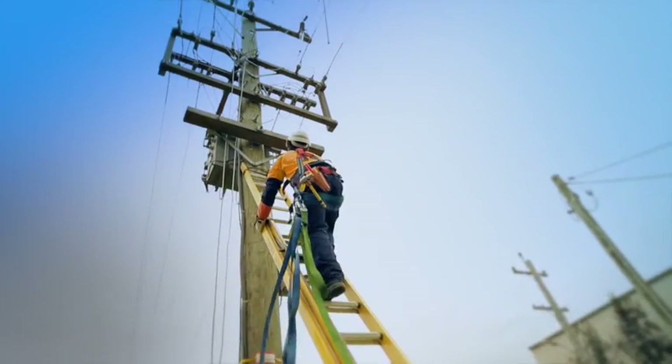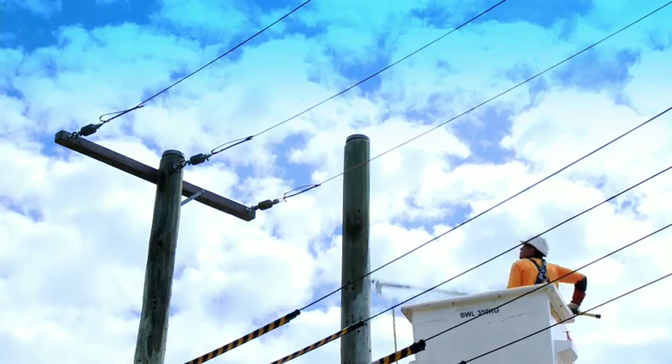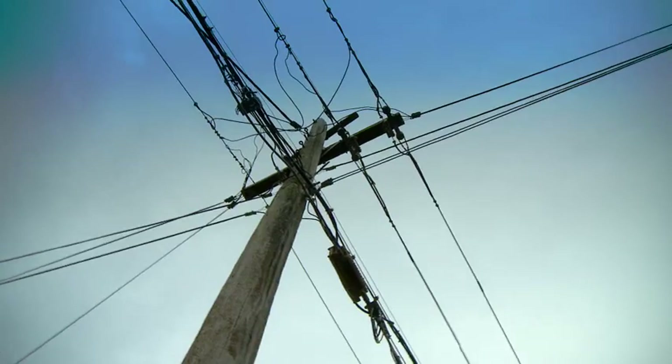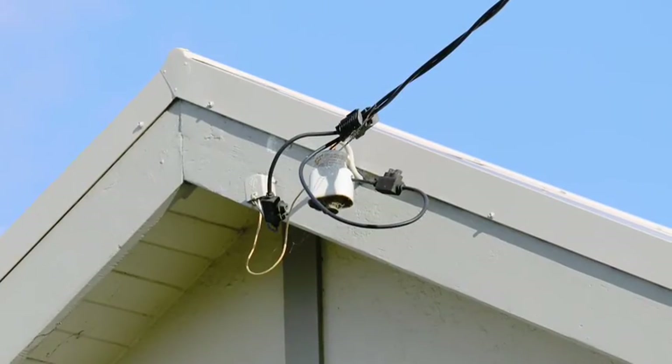Across our network, more than half a million poles along with power lines help deliver electricity to our customers. Our network brings power to our customer supply point.